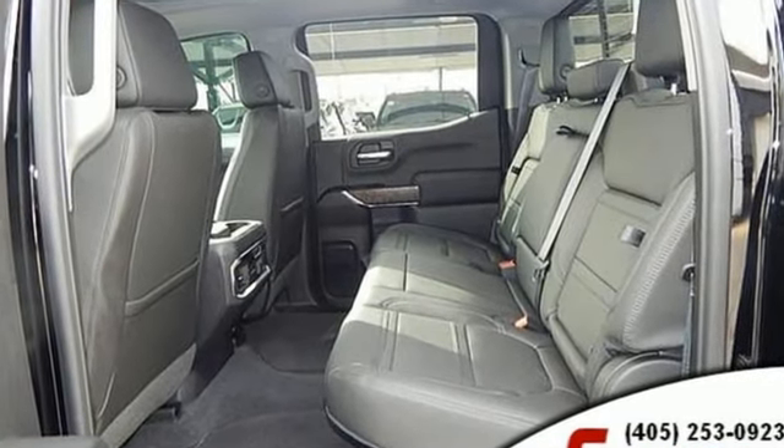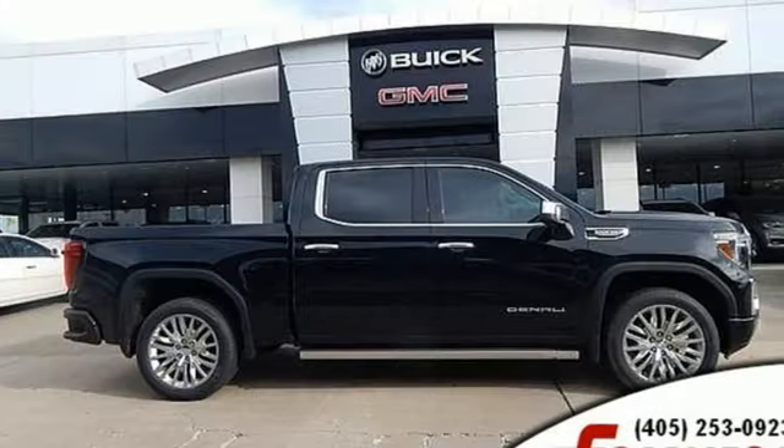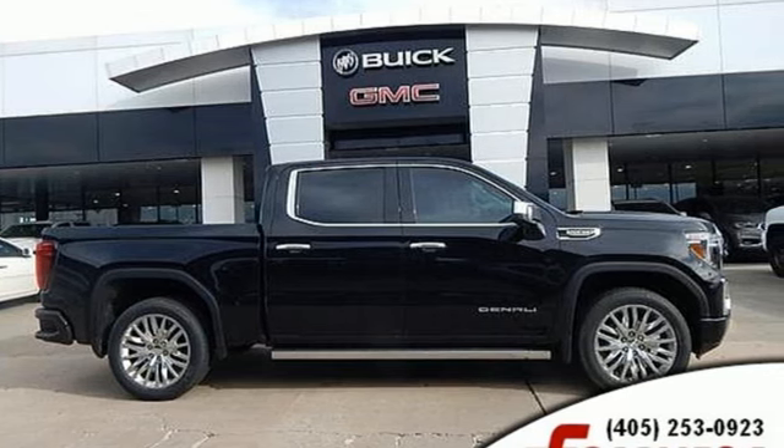GMC. It's not just a vehicle — it's a professional grade tool. You'll never know until you try. Test drive it today.